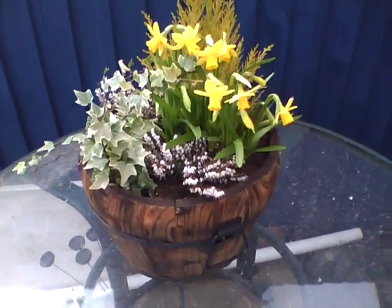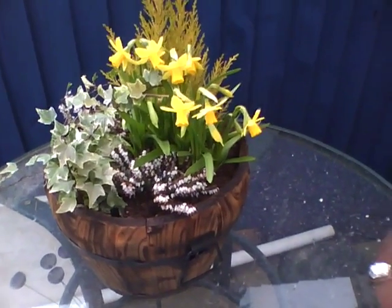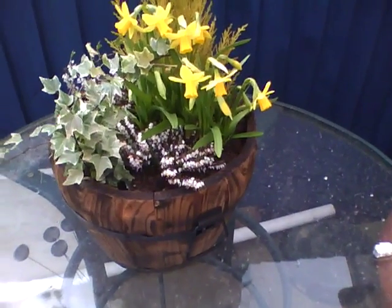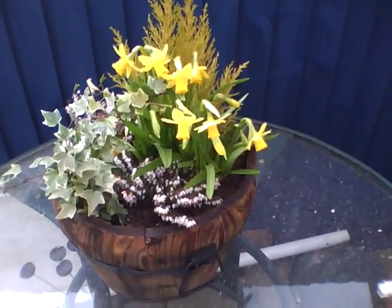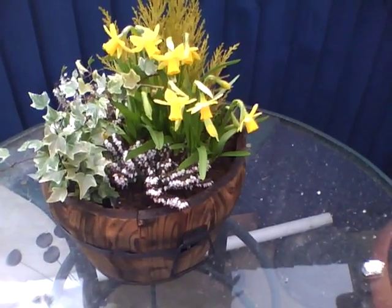It's 11:40 a.m. on Tuesday 21st of March 2011 and doing a bit of filming now of Renee's present that we had a couple of weeks ago to Kina.